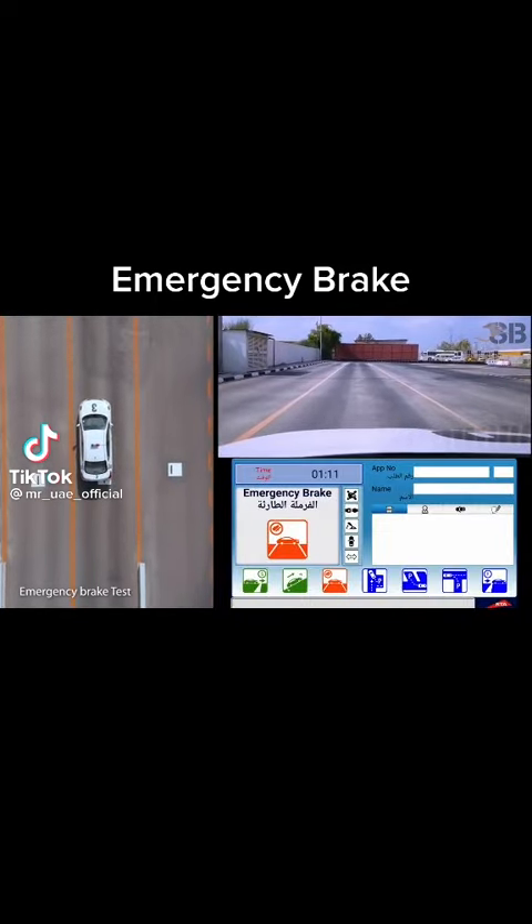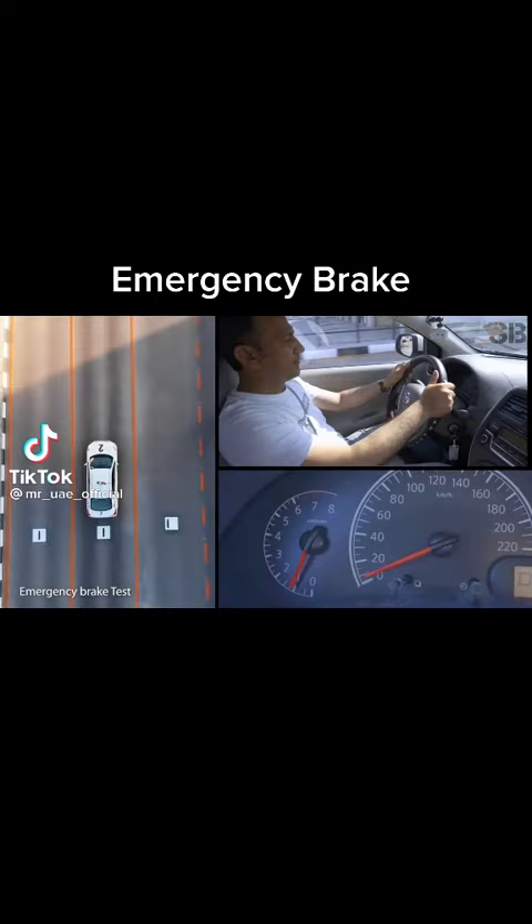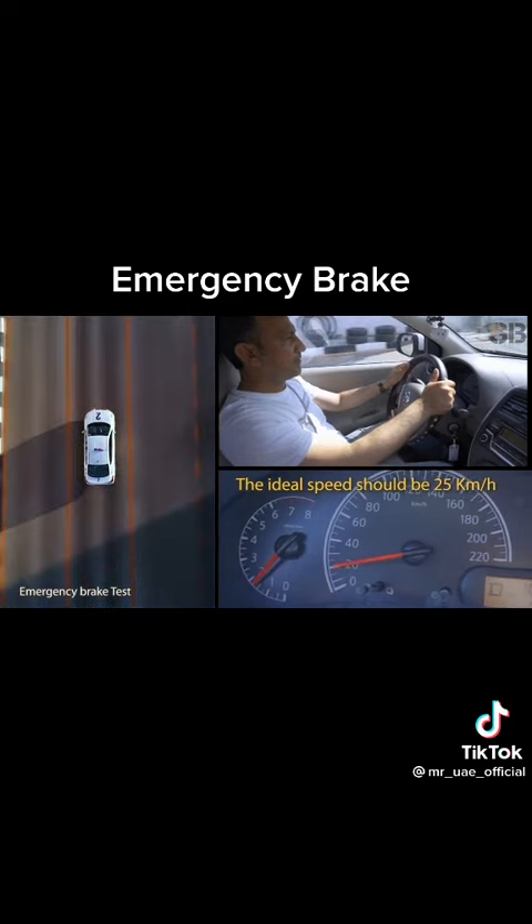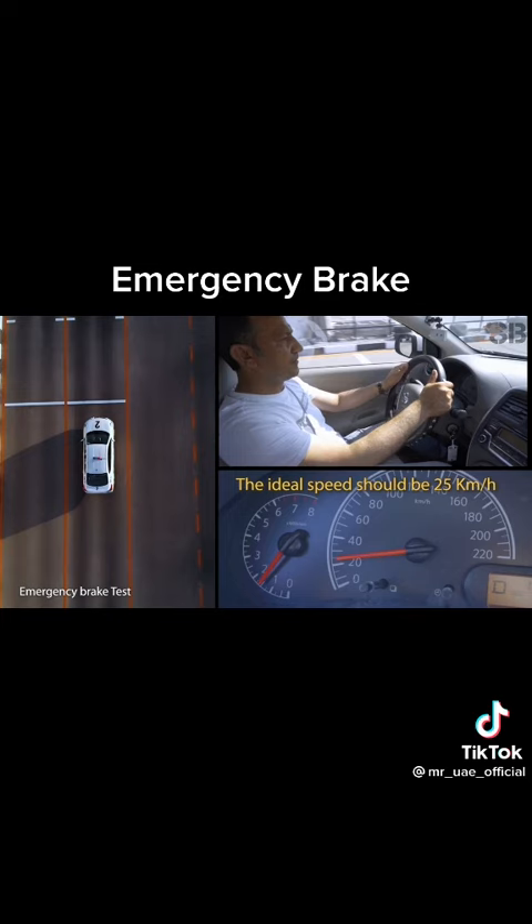This is the Emergency Brake Test. The test time begins as the vehicle reads the sensor marking, which is 90 seconds. In a manual vehicle, your car should be in second gear. Accelerate to attain an ideal speed of 25 km per hour.